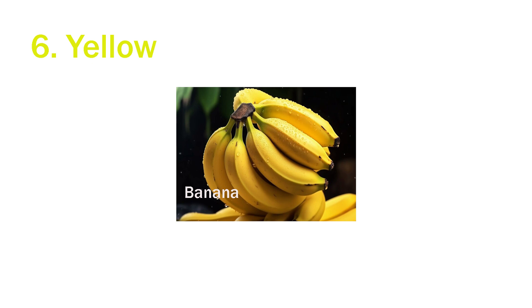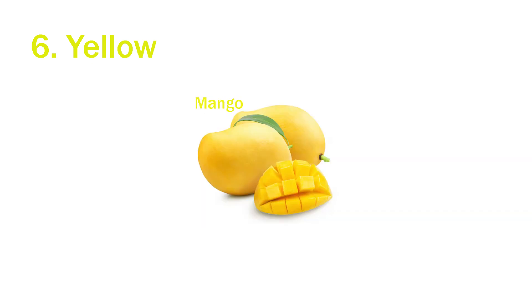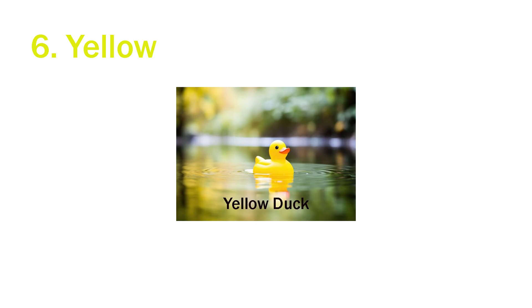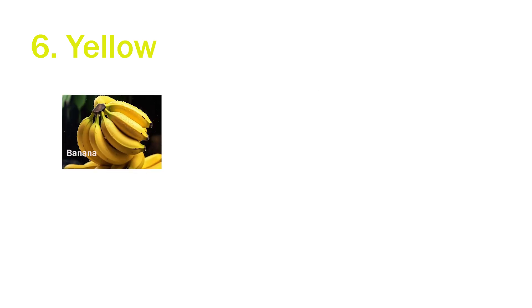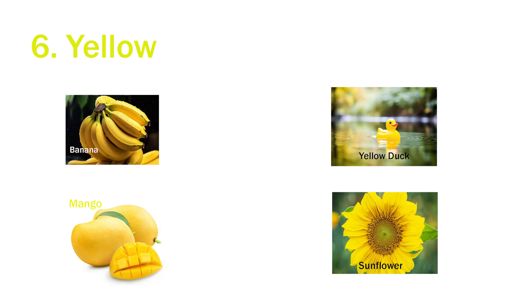Sixth is yellow. Banana is yellow. Mango is yellow. The duck is yellow. And the sunflower is yellow. Banana, mango, duck and sunflower are all yellow in color.